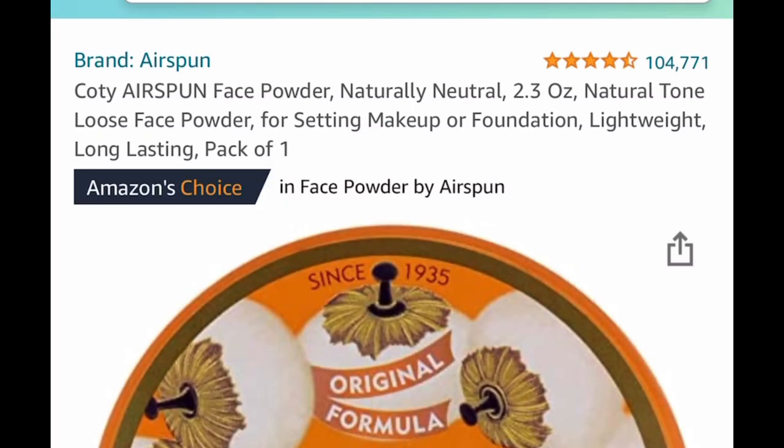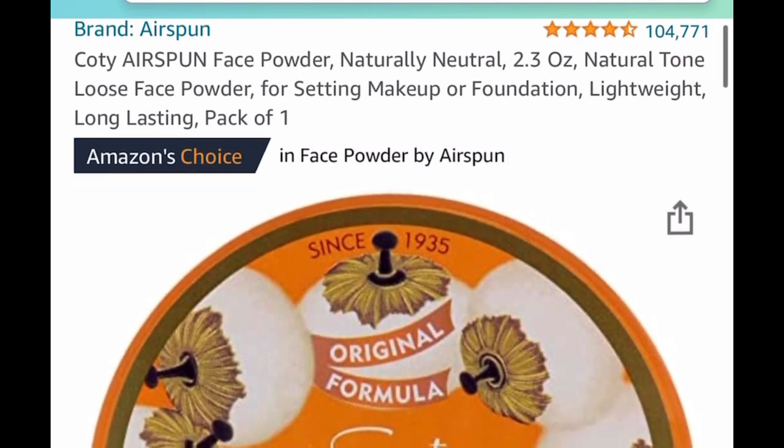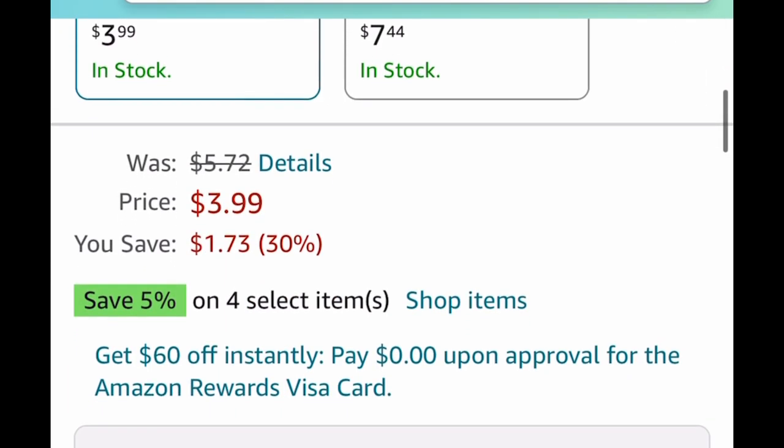This next one is a price drop — it's the Air Spun face powder, 2.3 ounces, and this one is price dropped down to $3.99, which is a steal by the way.